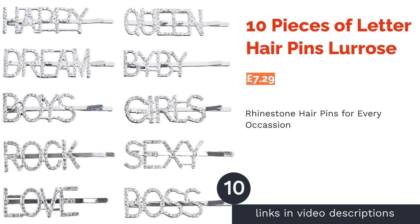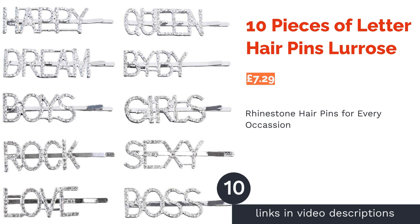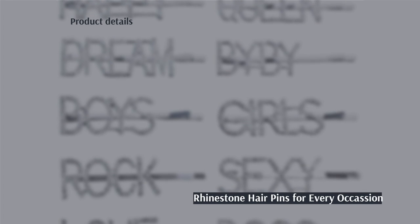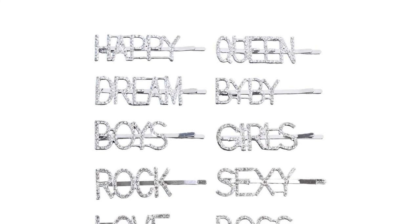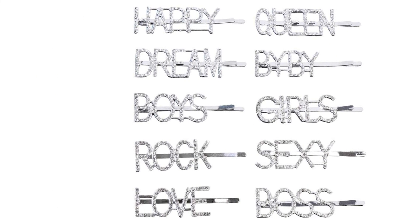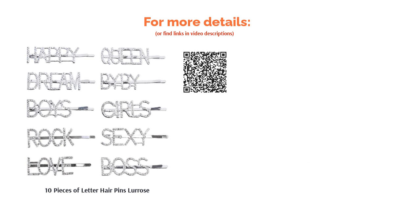The next product is 10 Pieces of Letter Hair Pins by Luros. Those who love to use clothing and accessories to express themselves will snap up these hair clips, which spell out 14 fun words using rhinestones. There's an expression suitable for most days here, and you could even combine words to create your own unique message. The simple slide mechanism makes these bobby pins easy to use, especially for thinner, finer hair, and there's no doubt that they make a bold statement. Unfortunately though, it's one that some may find a little garish.